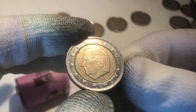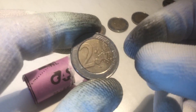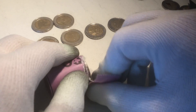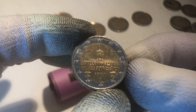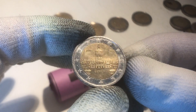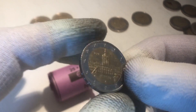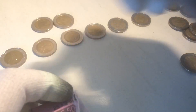We continue with a coin from Belgium, from the year 2006. The next coin is also from Belgium, from the year 2002. We continue with a coin from Germany, from the year 2002. The next one is also from Germany — and it's a commemorative coin from the year 2018, from the Bundesländer series, specifically from the Bundesland Berlin. Nice one — that makes six commemoratives.